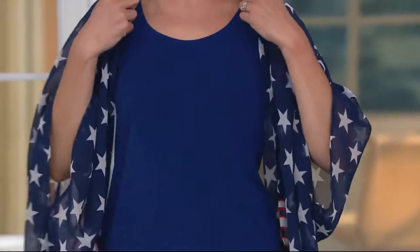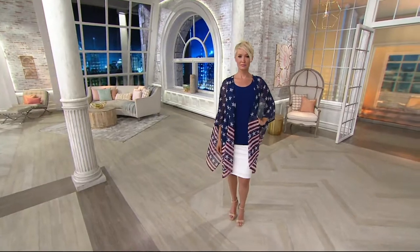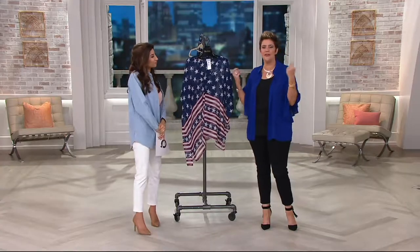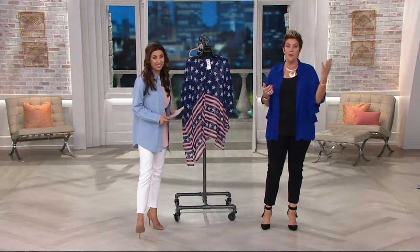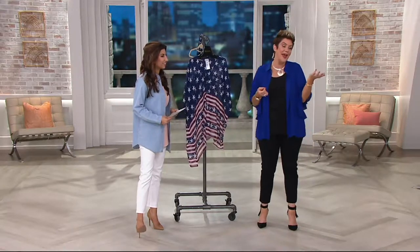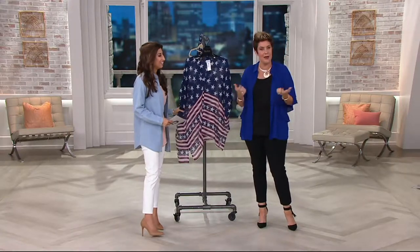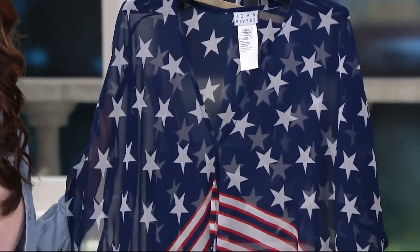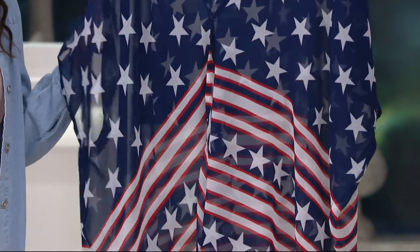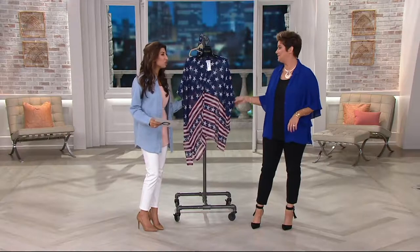This is the type of outfit people will come up to you and say, where in the world did you get that? Maybe you go to concerts where you want a little bit of cover-up to block the sun, but nothing heavy or that will make you run hot. Kimonos are really popular, and if you're going to a Bruce Springsteen concert where you really want to be Americana, this would be the perfect thing to wear. Clearance price of $35.88, four easy payments of $8.97 for something you will really use again and again.